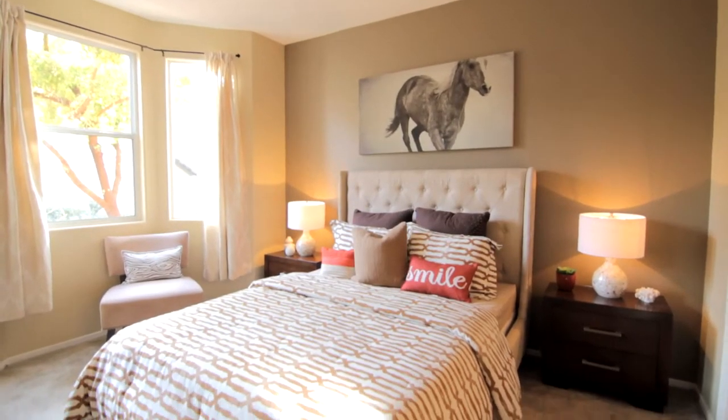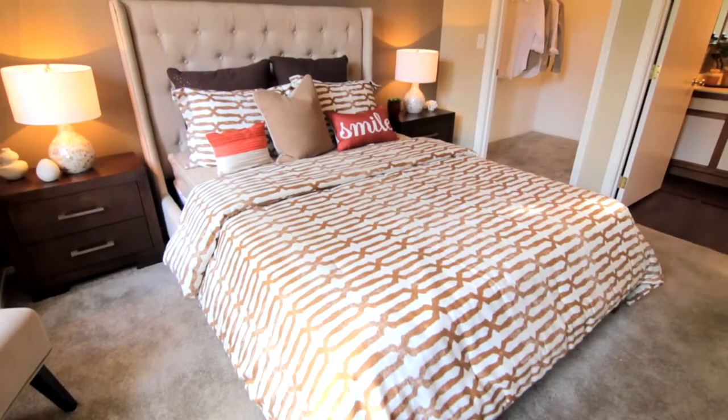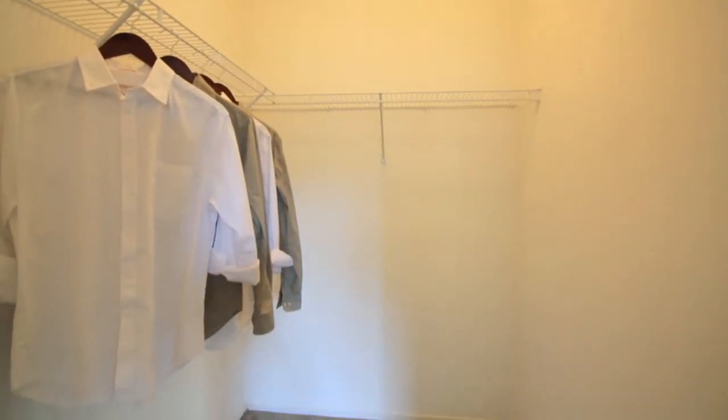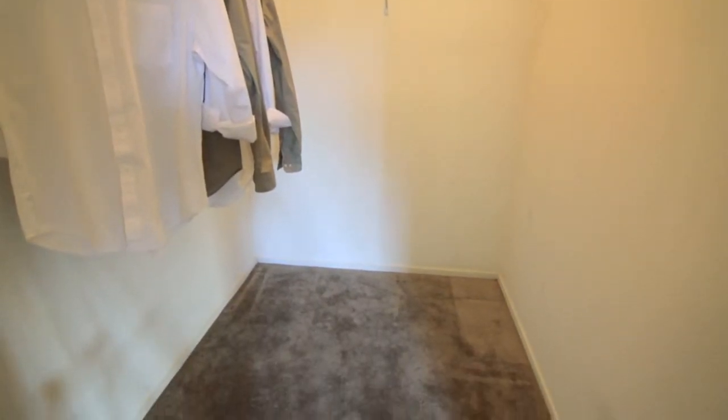The master bedroom is truly a place of serenity. This exceptionally nice contemporary retreat includes a walk-in closet with room to store important belongings.